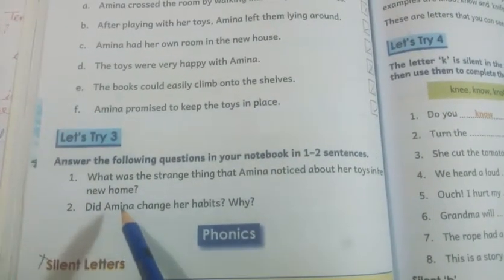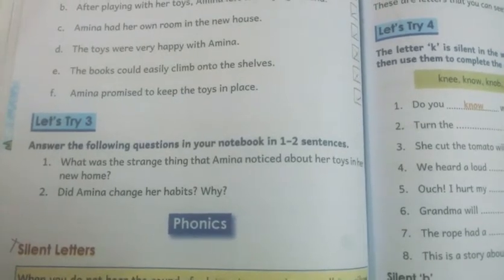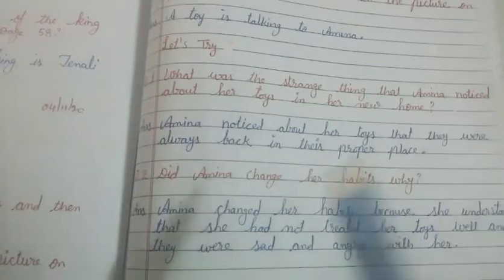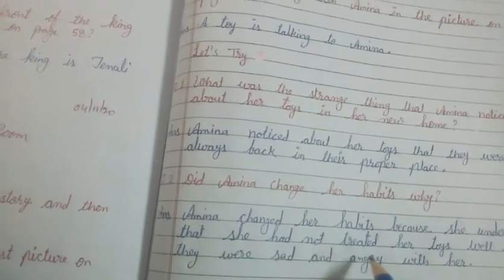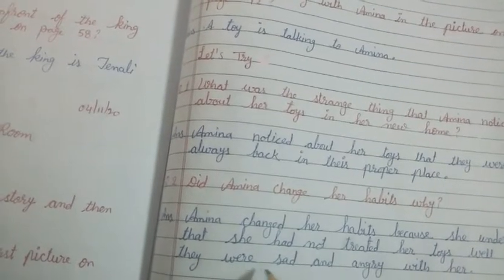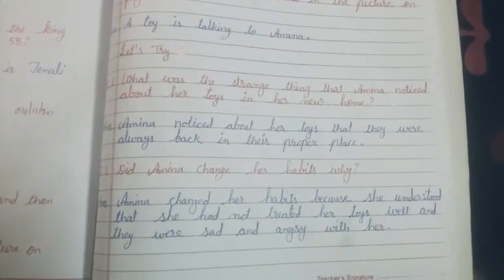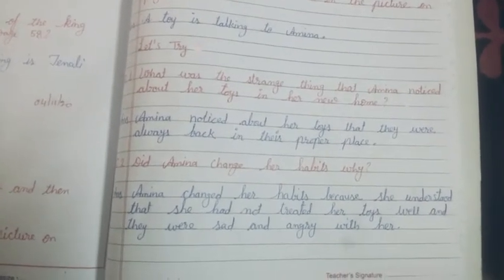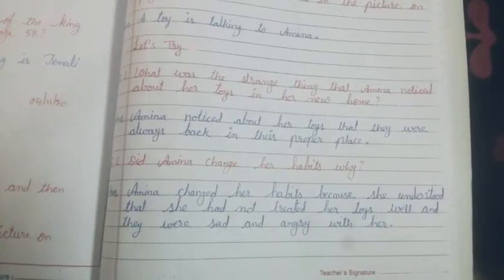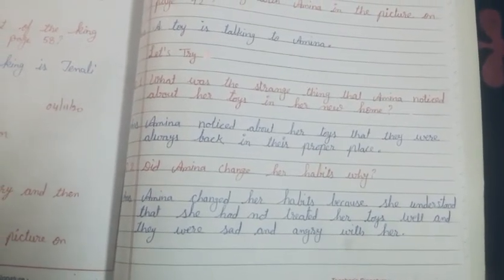Question number two: did Amina change her habits? Why? The answer is: Amina changed her habits because she understood that she had not treated her toys well and they were sad and angry with her. Her habits changed because she realized she had never treated her toys well, and because of that they were sad and angry with her.